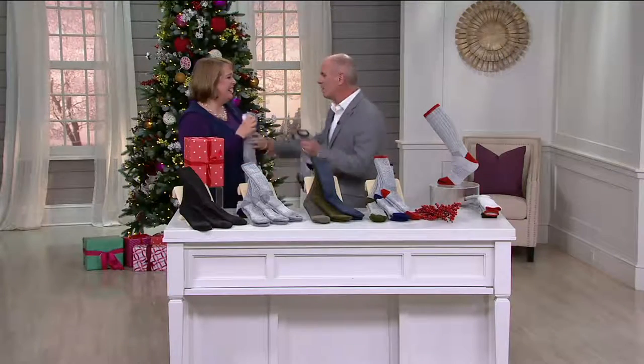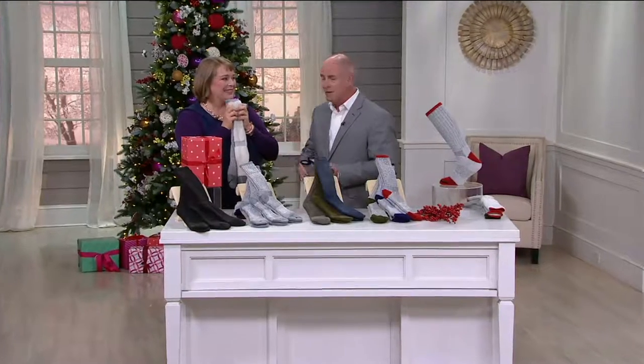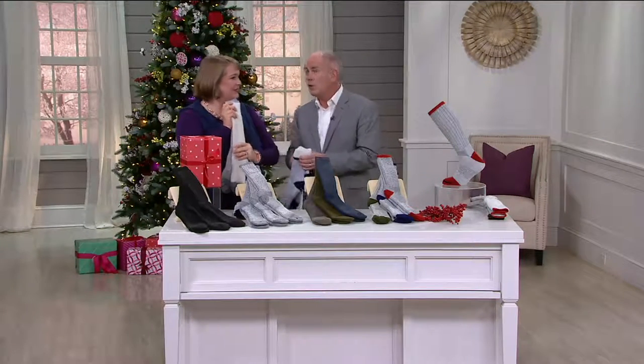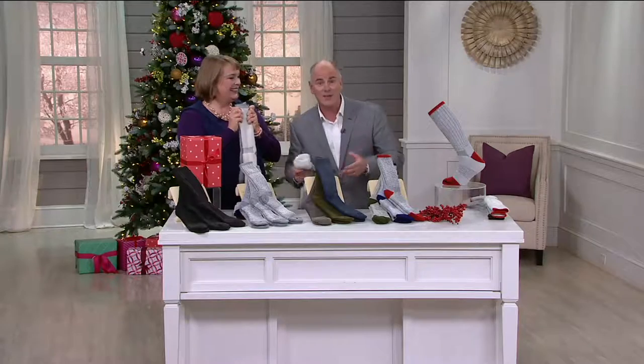I want to introduce you to Suzanne Lundgren. Welcome back. How are you? Hi, it's great to see you, Dan. Thanks for having me. We have had — this number is magical — 860,000 sets that have been purchased. Every year I start getting the emails in about October where people go, nobody can remember the name of Catawba, but they just say, when are those socks coming back? These are those socks.